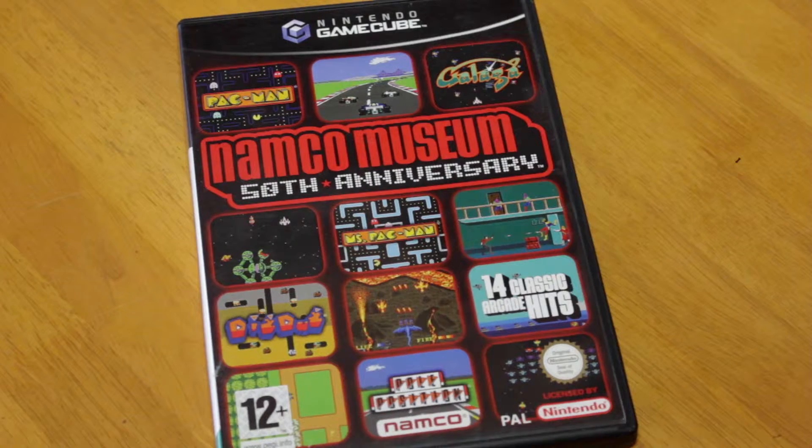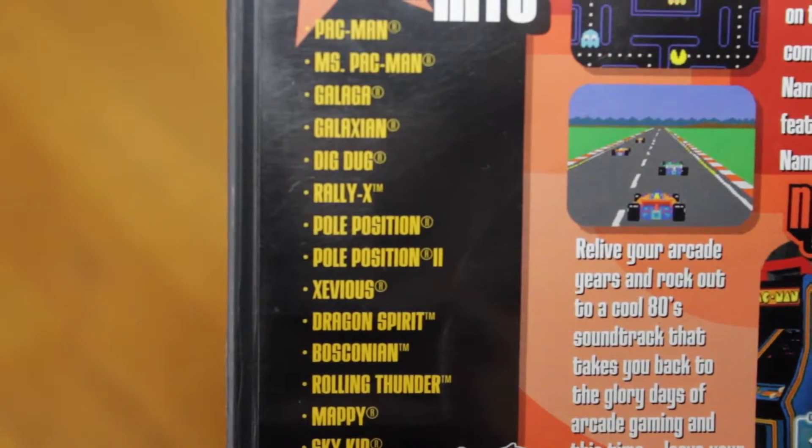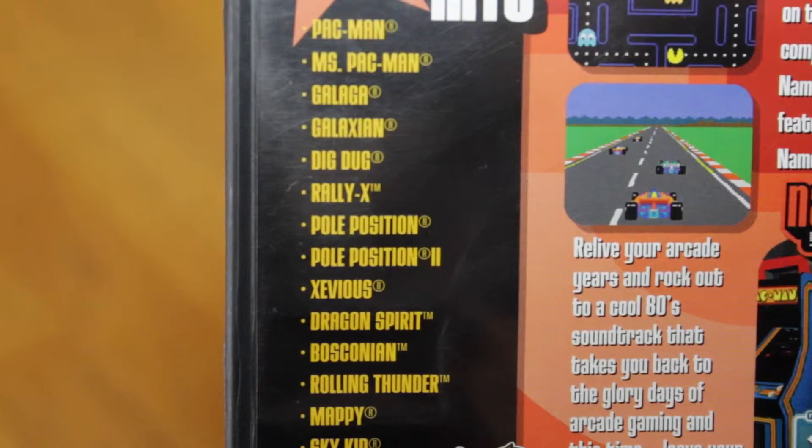Now we're going back in time a little bit because I've got some Nintendo GameCube games. This is the Namco Museum 50th Anniversary game, which has a collection of 14 classic arcade games. I actually played these in original cabinets in an arcade at Weston-super-Mare when I went to Dismal Land. On the list you've got Pac-Man, Ms. Pac-Man, Galaga, Galaxian, Dig Dug, Rally-X, Pole Position, Pole Position 2, Xevious, Dragon Spirit, Bosconian — I love that game — Rolling Thunder, Mappy, and Sky Kid. It's a great little collection, I picked it up very cheaply, the disc is perfect and it's got the manual as well. I was really chuffed with that.